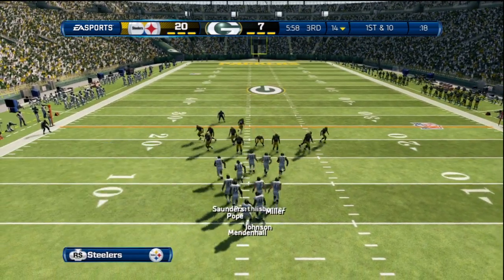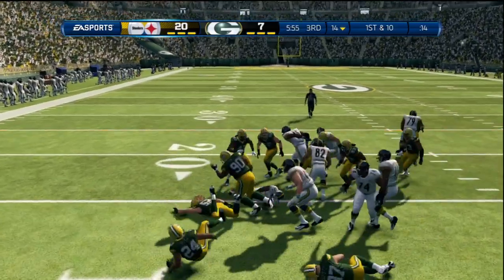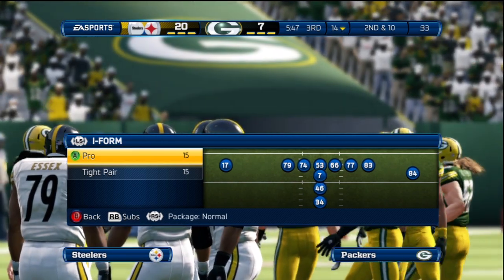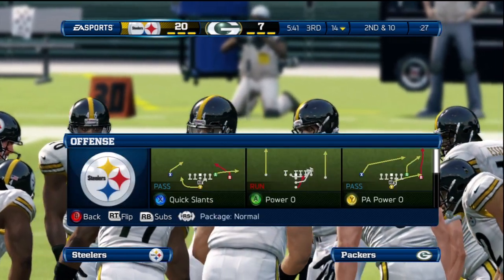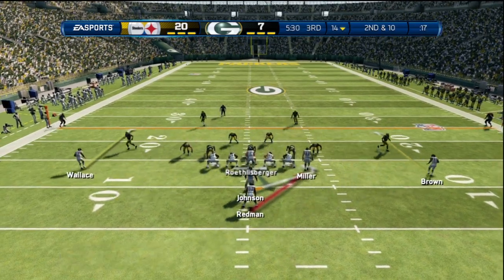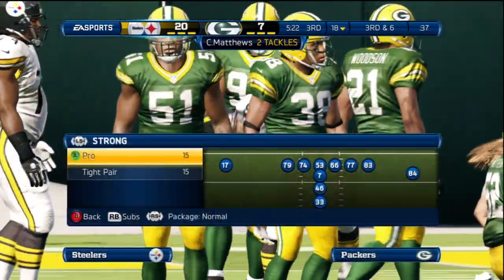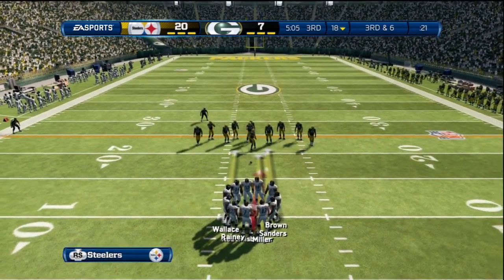Steelers ready to take over the football. No margin for error here with the offense. Rashard Mendenhall gets the carry — number 34, no gain on the play. It's now second down — another carry here. Clay Matthews makes the hit. You've got to keep your offense in line with aggression, so you have to run the football every once in a while. That run, even though it was a short gain, served a purpose.